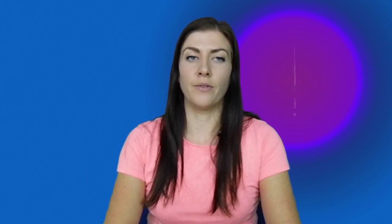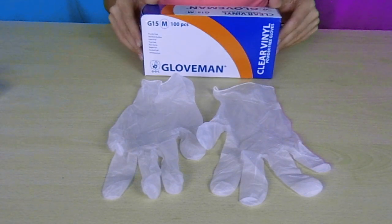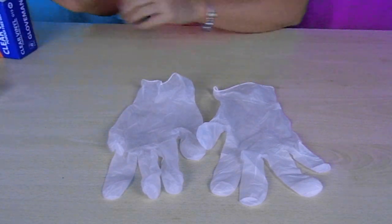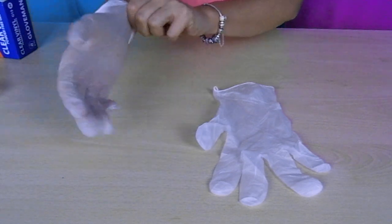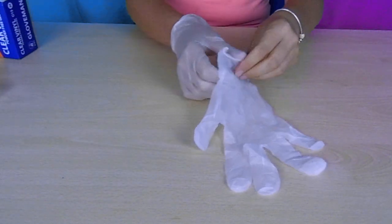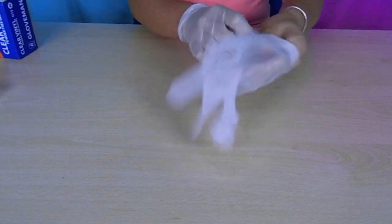They come in sizes extra small to extra large. Gloveman vinyl powder free gloves are classed as a Type 1 medical device conforming to EN 455 parts 1, 2, 3 and 4. They are non-sterile and single use only.